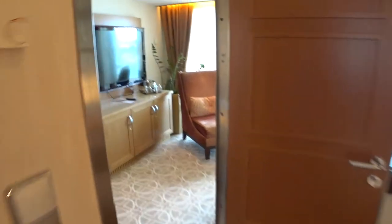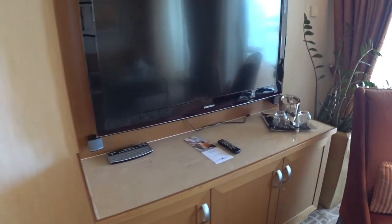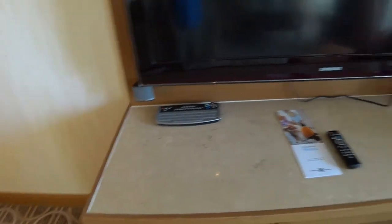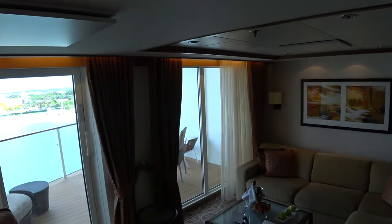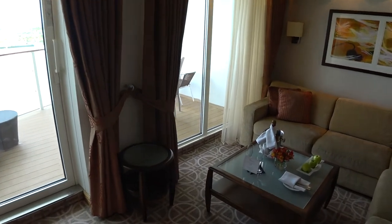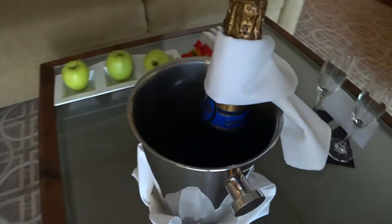We'll have a look here in the living room area. You do get Butler service in Celebrity Suites. There's another Samsung TV here with keyboard controls and a Bose sound system. Of course, you've got a full wraparound couch and welcome champagne as well.